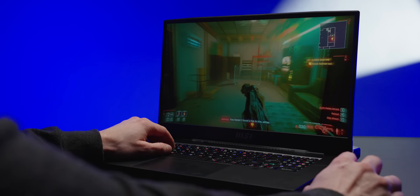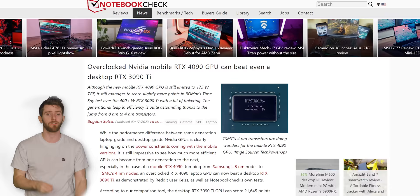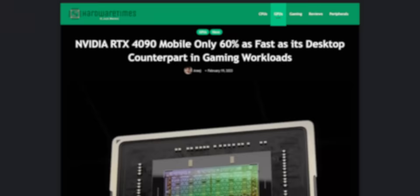And of course, we're going to see how it handles games too, because a lot of what we need to talk about has to do with the RTX 4090 Mobile and the misleading marketing that Nvidia is doing around this fast but misunderstood gaming GPU. Fast, like the segue to our sponsor.